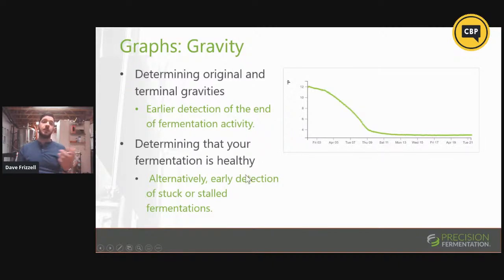On the other side, determining stuck or stalled fermentations as early as possible is equally important. We can see that a typical gravity graph has a very consistent trajectory over the course of fermentation. If that trajectory was the same for 10 batches of this beer, but on the 11th batch you notice it starts to level off earlier than expected, you'd think something's a little wrong. Getting that notification as early as possible — a day or two early — could really help you save that batch.